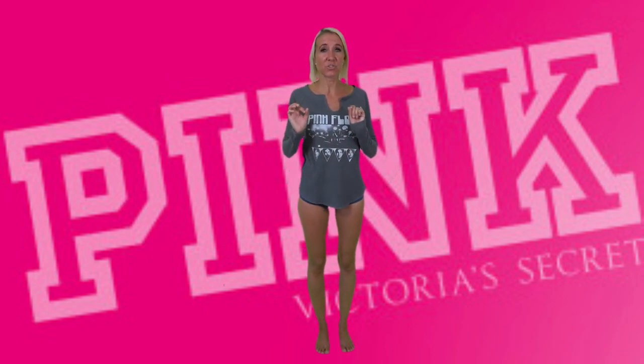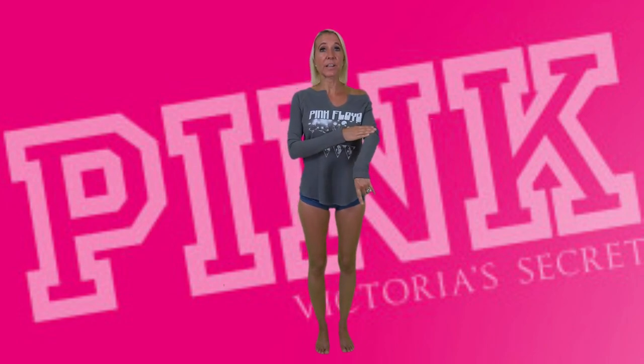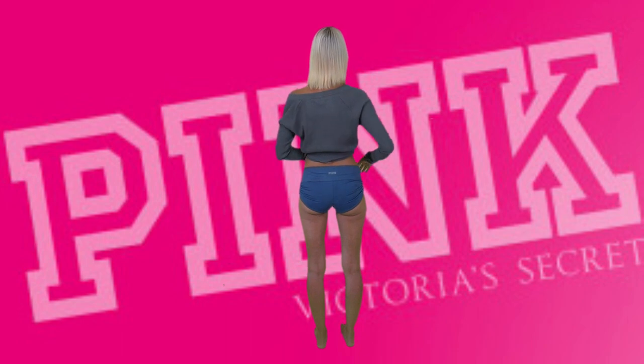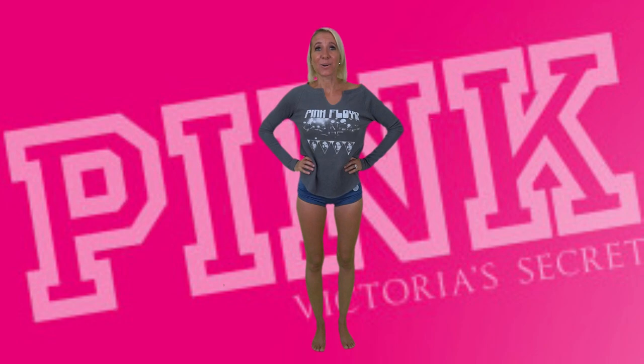Last but not least, I have another 70s rock band shirt — this one is Pink Floyd. It's the same style as the Aerosmith top; I just liked them both so much I had to have them. The neck is cut so you can take it off the shoulder, which makes it a little bit sexier. The ripped material is really, really soft, though it is a bit warm, so you'd probably wear this at the beach in the evening or by the pool. These bottoms are again part of the Gym to Swim collection — they say Pink across the back, and with the sides cinched up they fit as swim bottoms.